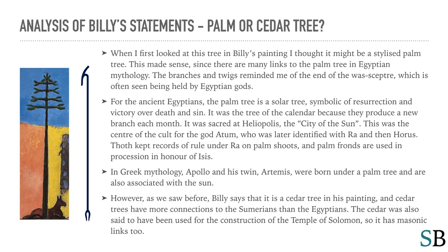When I first looked at this tree in Billy's painting, I thought it might be a stylized palm tree. This made sense, since there are many links to the palm tree in Egyptian mythology. The branches and twigs reminded me of the end of the Was scepter, which is often seen being held by Egyptian gods. For the ancient Egyptians, the palm tree is a solar tree, symbolic of resurrection and victory over death and sin. It was the tree of the calendar because they produce a new branch each month. It was sacred at Heliopolis, the city of the sun — the center of the cult for the god Atum, who was later identified with Ra and then Horus.